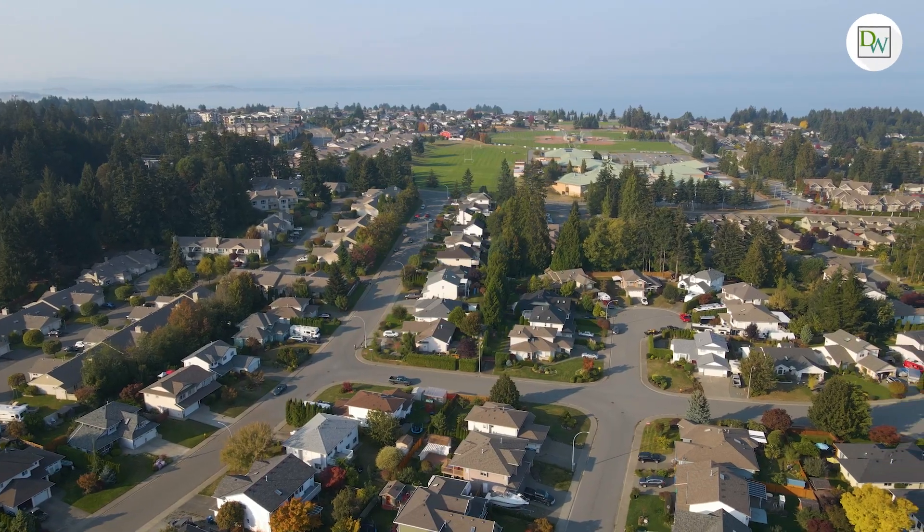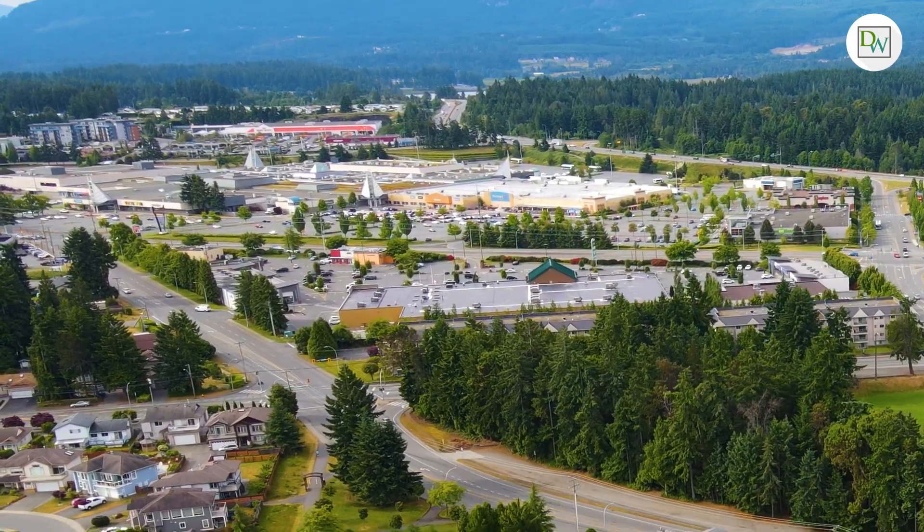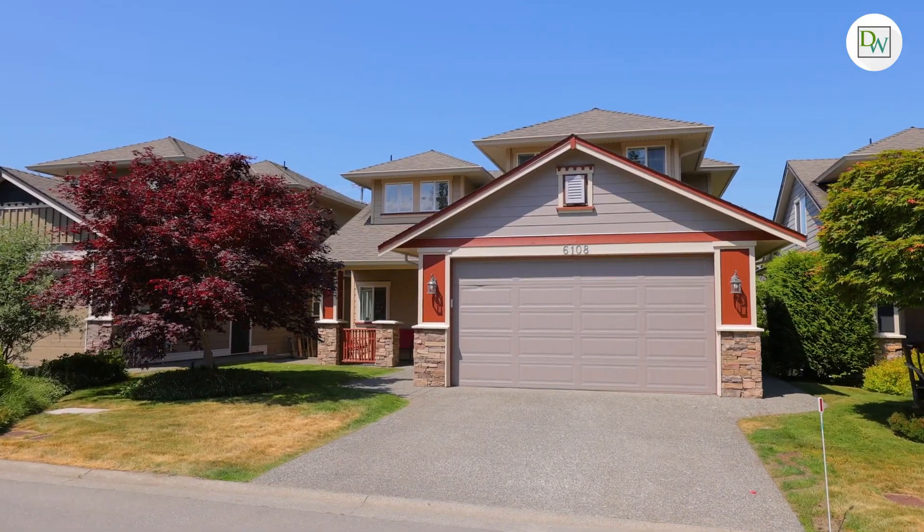Hammond Bay is one of the most desirable North Nanaimo neighbourhoods, just minutes to every amenity and walking distance to Dover Bay High School and McGurr Elementary. Costco and Woodgrove Mall, beautiful sandy beaches and endless outdoor activities are right around the corner.